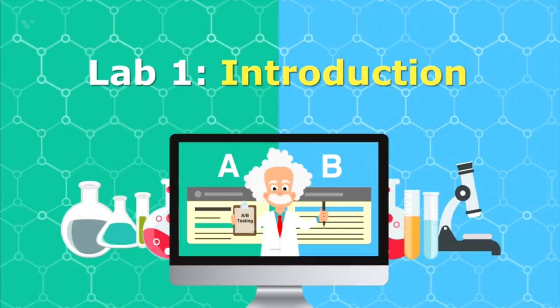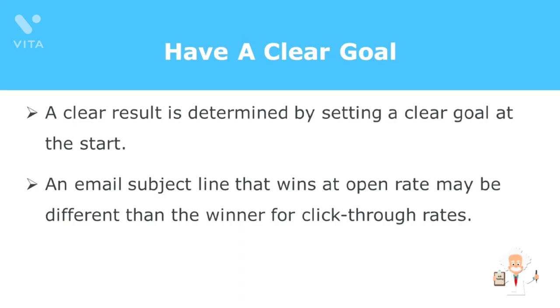Split testing has been known to drive some pretty compelling results, but it all assumes one thing — that it's done correctly. There are numerous aspects you can look into for split testing, and they can get complicated, but here's how to make things simple. If you want to run an A/B test accurately and get long-term results, you'll need to do three things. First, have a clear goal. Is your goal to drive traffic, clicks, or even opt-ins? A clear result is determined by setting a clear goal at the start. An email subject line that wins at open rate may be different than the winner for click-through rates — define your goal first.